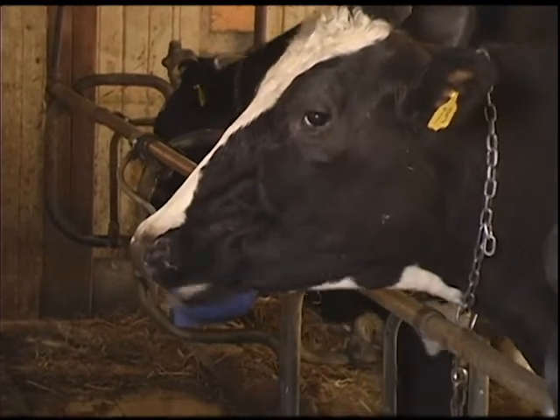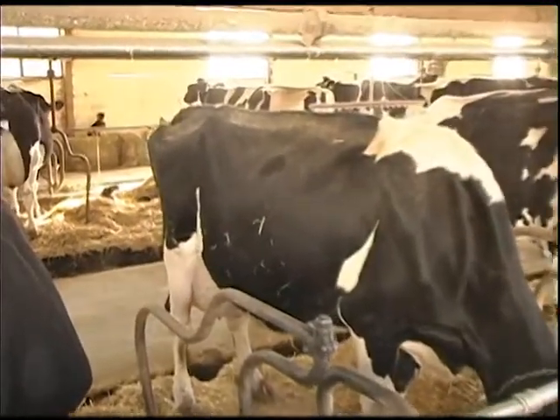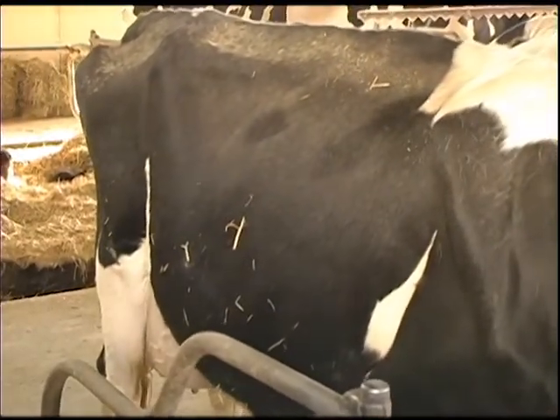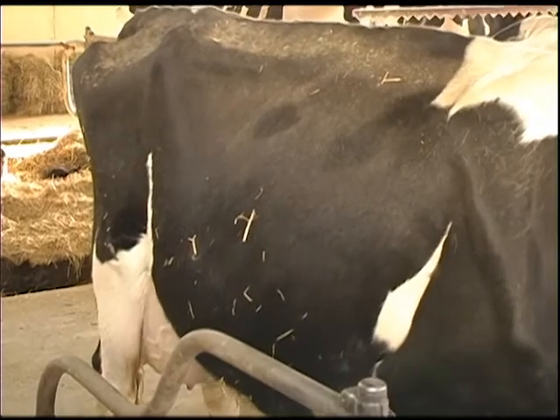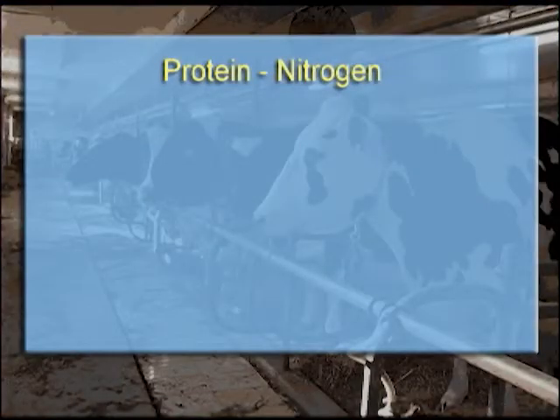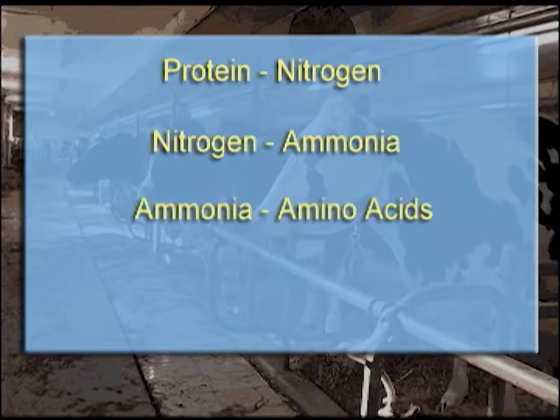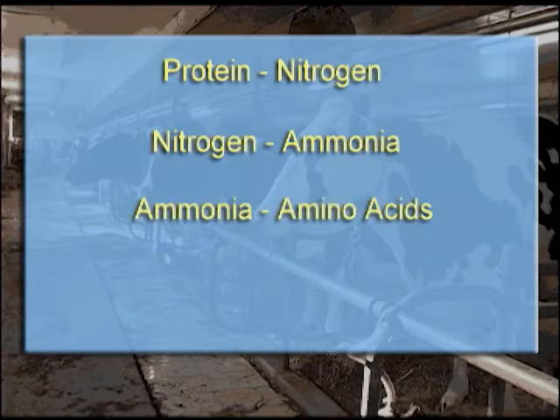When they've swallowed the cud and it's mixed with the saliva, there are millions of little protozoa and bacteria teeming in the fermentation vat that allows them to ferment the cellulose in the grass and convert it to energy and break down the protein that's there also. The protein is broken down into nitrogen, which is released as ammonia, and then the rumen microbes capture that ammonia and rebuild amino acids, which are converted into meat and milk.